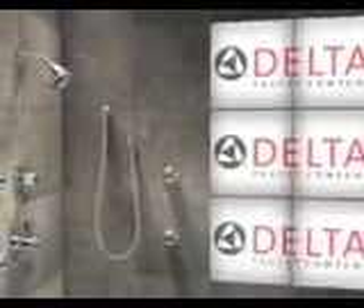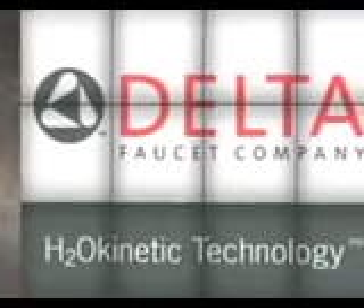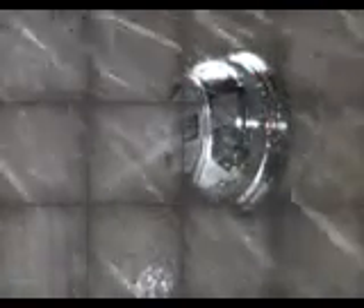A good shower doesn't just cleanse your body, it refreshes your spirit. Now, the Delta Faucet Company introduces H2O Kinetic Technology. As the first to bring this revolutionary technology to market, the Delta Faucet Company has created a groundbreaking union of organics and science — one that completely reinvents the showering experience.